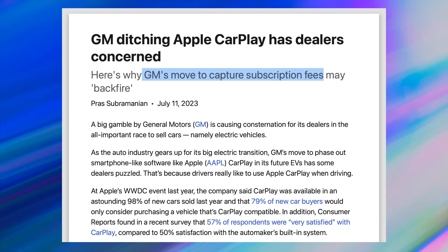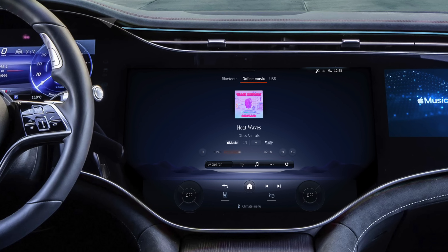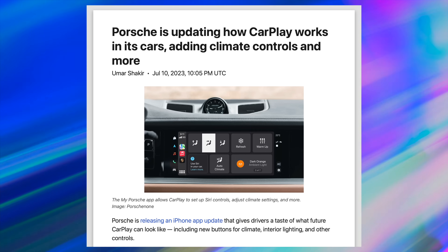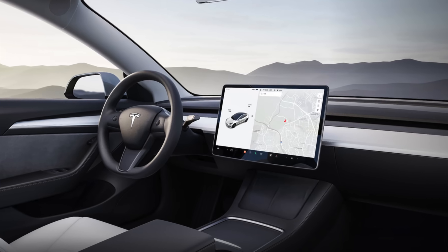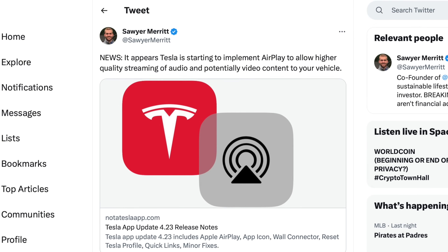What's new with CarPlay? Even while GM plans on ditching Apple CarPlay, Mercedes is integrating Apple Music's spatial audio for native immersive sound, and Porsche's updating its CarPlay support to let drivers control vehicle functions like climate control. And then there's Tesla, which instead of just adopting CarPlay, is integrating AirPlay for high quality audio and potentially video streaming.